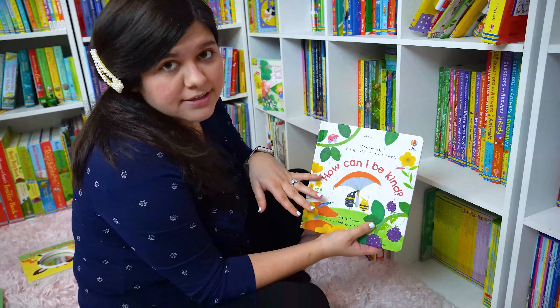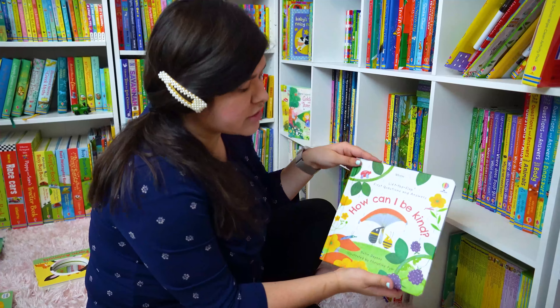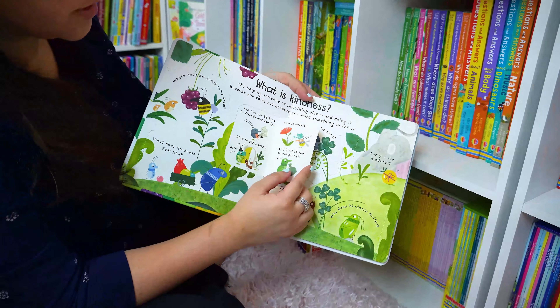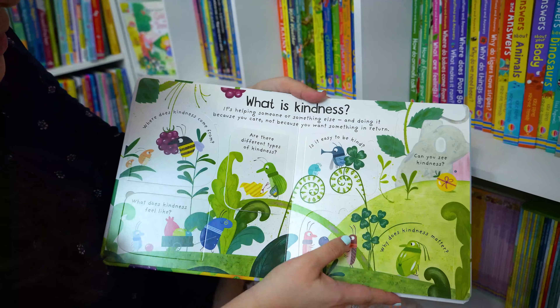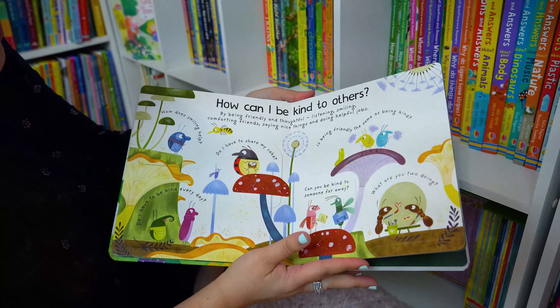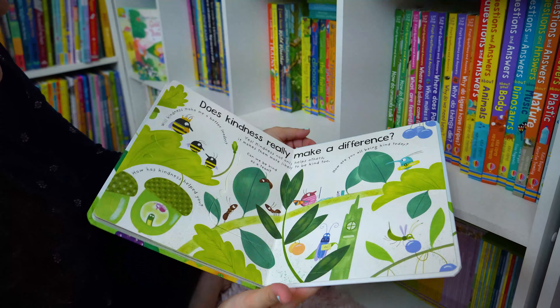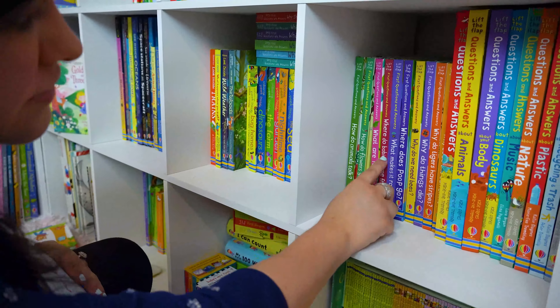How Can I Be Kind is one of our newest titles. It just was released this week, actually, and it ships so fast. It's so cute — flaps about what is kindness and how can we be kind to others. It's a great addition to our Questions and Answers series, as you can see, we have lots of different ones.